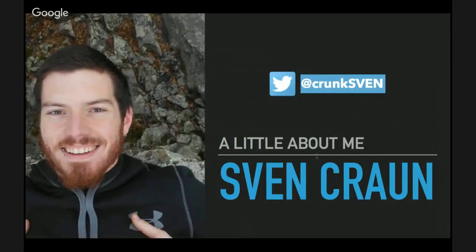My Twitter handle is @Krunksven. As I mentioned last week, I'm going to go over my story a bit more today. I want you to know about me, my struggles, where I've been, my whole history — so that maybe it will give you some perspective on how to handle your own life.